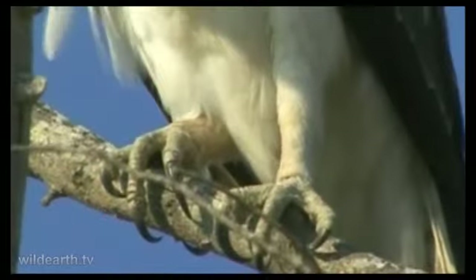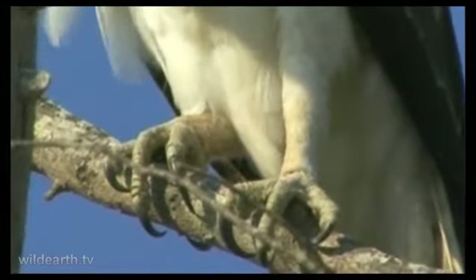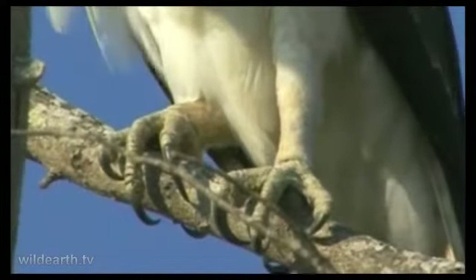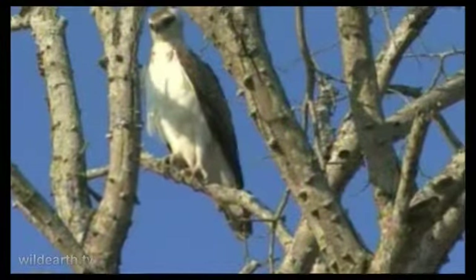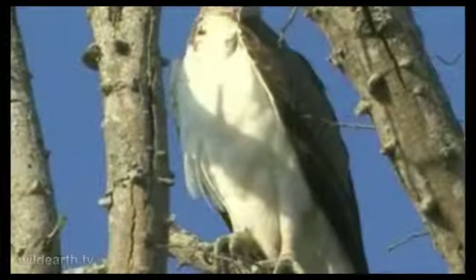Look at those talons — each one probably about as long as my fingers. The eagle's toes and talons all in all about as long as my fingers.